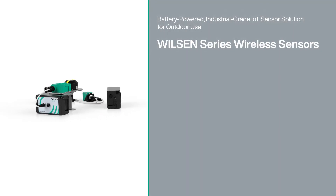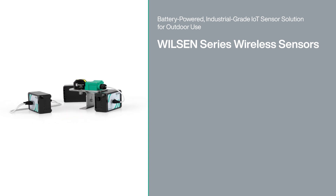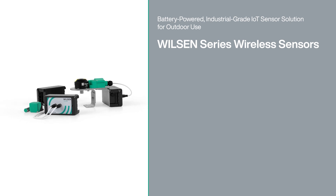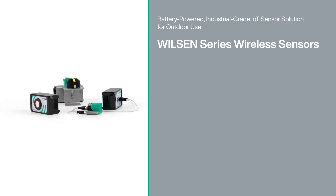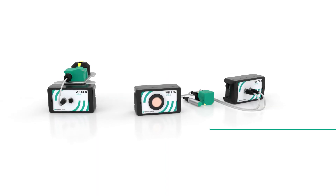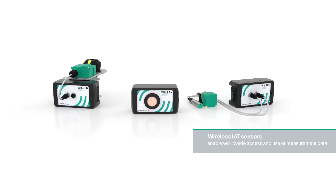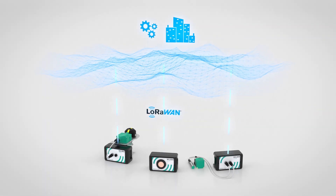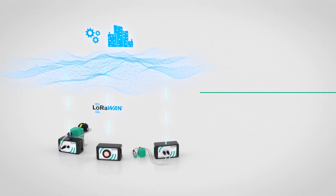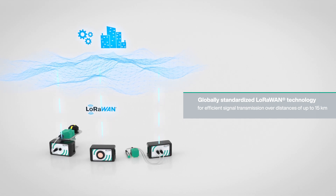Smart applications require a solid information source. The wireless autonomous Wilson IoT sensors reliably supply data regarding fill level, distance, valve position and object presence without a cable connection. Wilson wireless sensors do not require a cable connection and can be installed almost anywhere. The measured data is wirelessly and energy efficiently transmitted over several kilometers via the globally standardized LoRaWAN network.